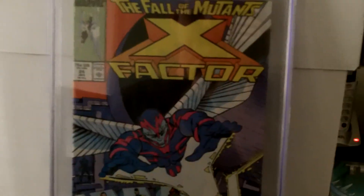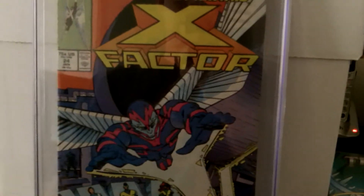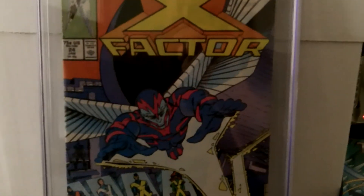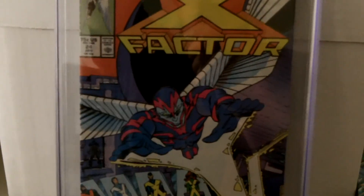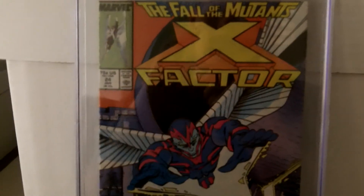Well, that's it for my haul today. If you guys want to follow me on Twitter, I'm Kingpin5050. I'll probably have a haul at the end of the week because I'll be getting my DCBS on Friday. Everybody have a nice Sunday.